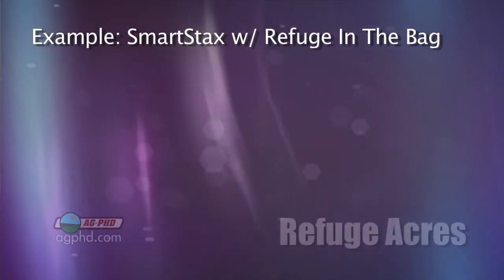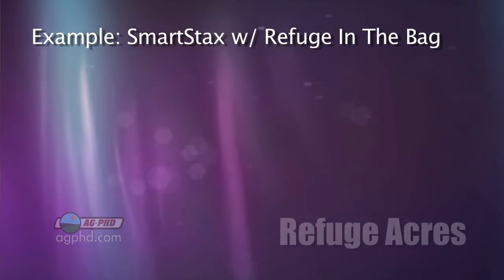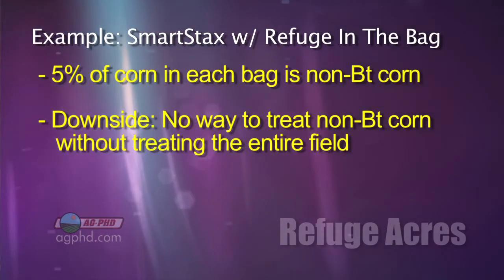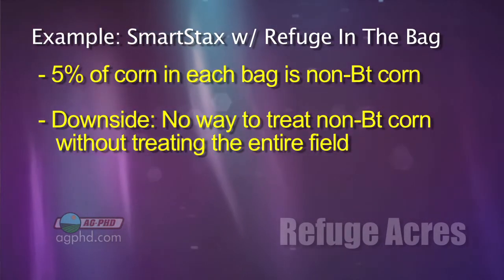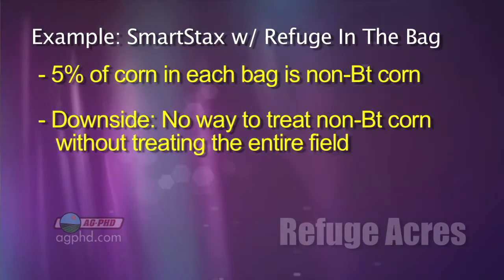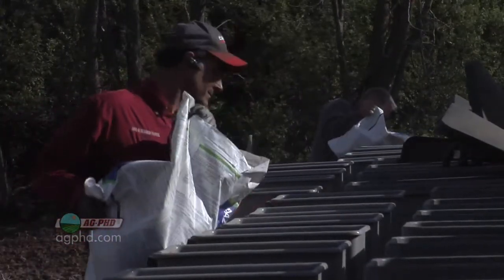The next thing coming in the next year or two is Smart Stacks with what's called refuge in the bag, where they put 5% without traits right in the bag. Here's why I don't like that: now I don't know where my refuge is, and I'm going to have plants out there susceptible to corn borer and rootworm, and the only way to protect them is to put insecticide over the whole field. I don't like it at all — I don't want that on my farm — but that's what a lot of companies are moving to.